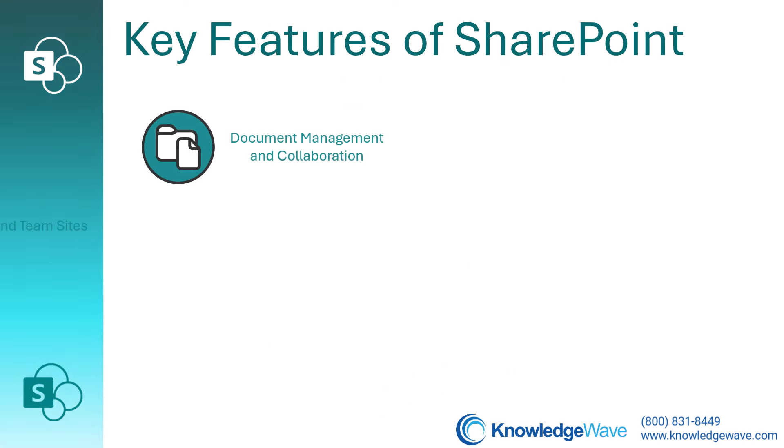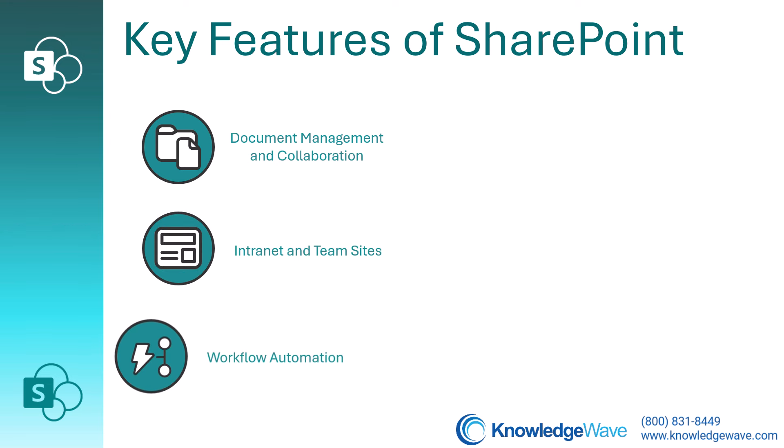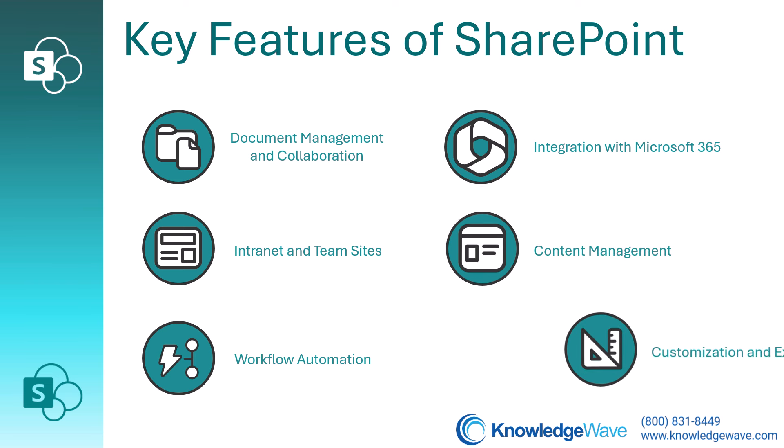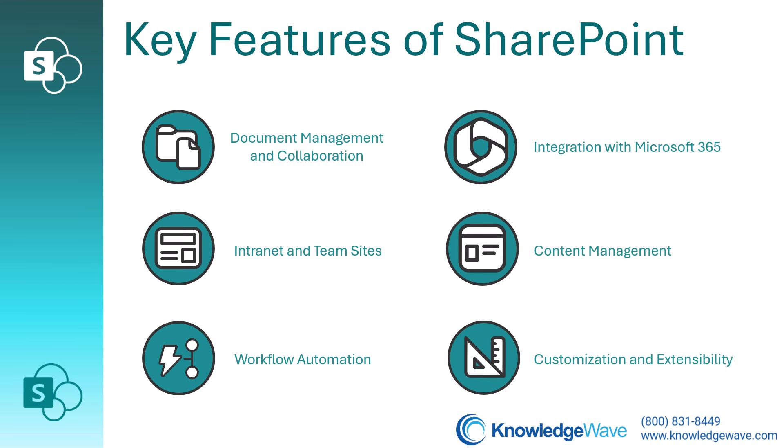But its capabilities extend way beyond just storing files, and it's not an app that's installed on your computer. So what makes SharePoint so powerful? Let's take a look at some of the key features.